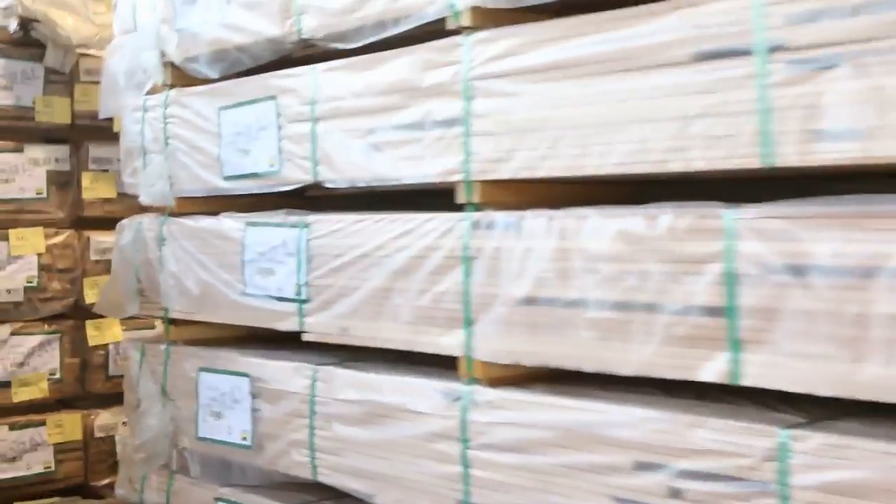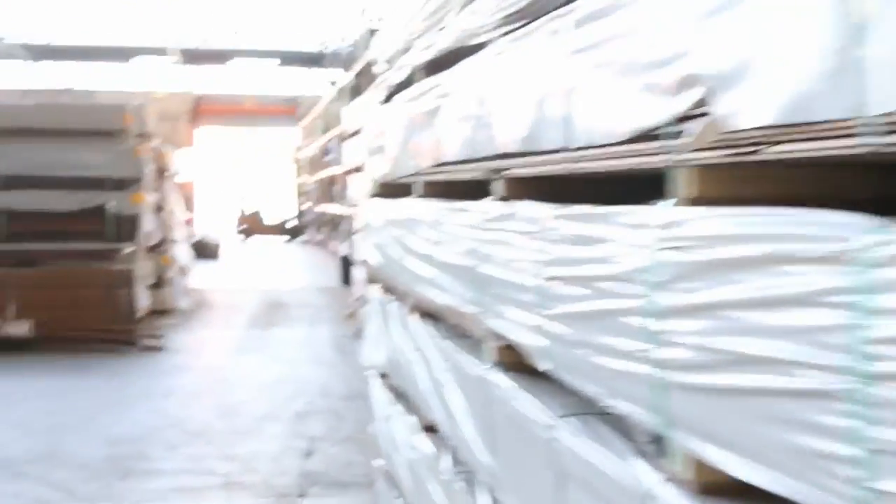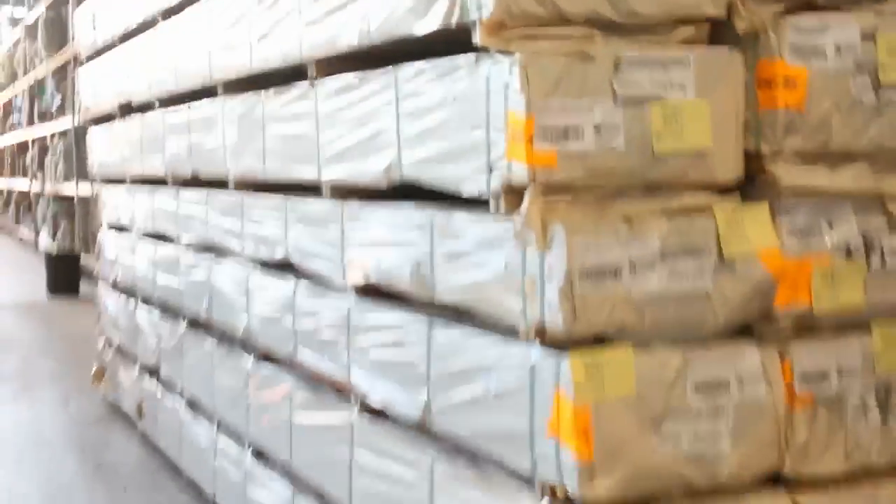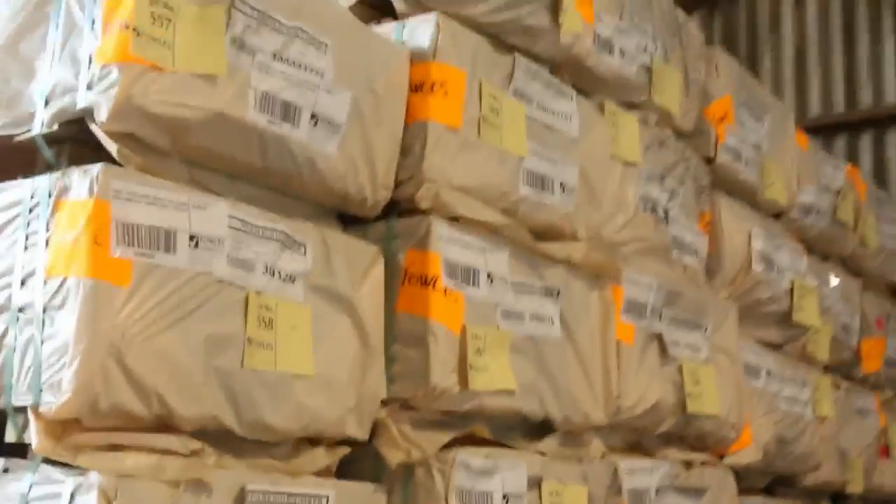Making our way through the shed, we have a mountain of decking this week. Spotted gum in the 86x19, 135x19 and 140x25. There's also spotted gum cladding in the shiplap profile. Mountains of decking, coming over this way now.